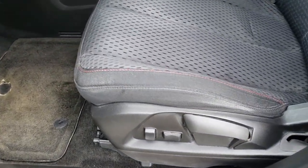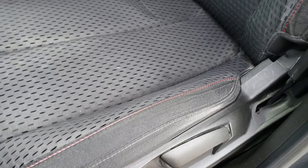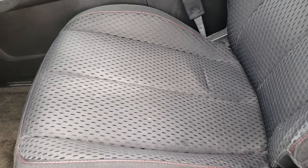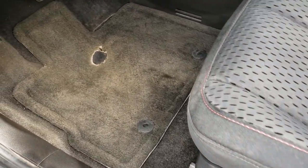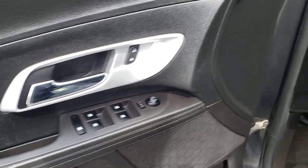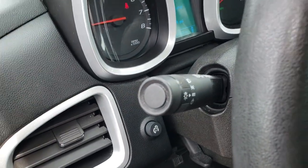Inside, the LS package gives you a black cloth interior. There are no rips, no tears — pretty nice condition considering the miles on the car. It does come with factory floor mats, power windows, power locks, and power mirrors. This one also has auto headlamps.